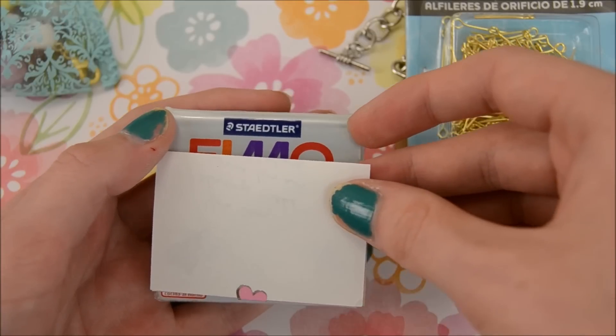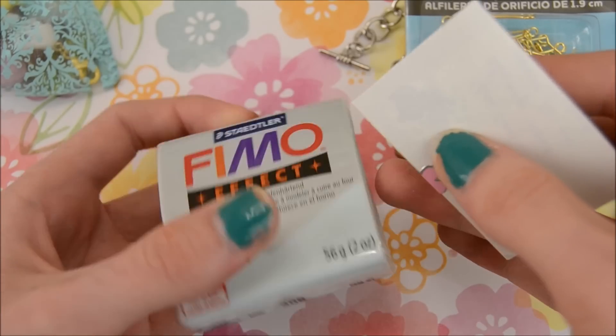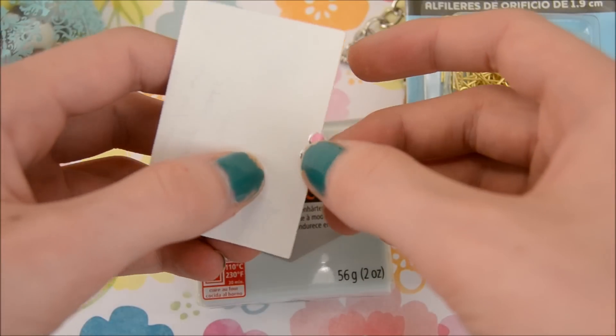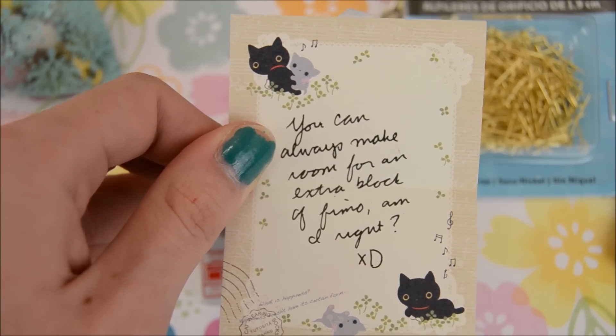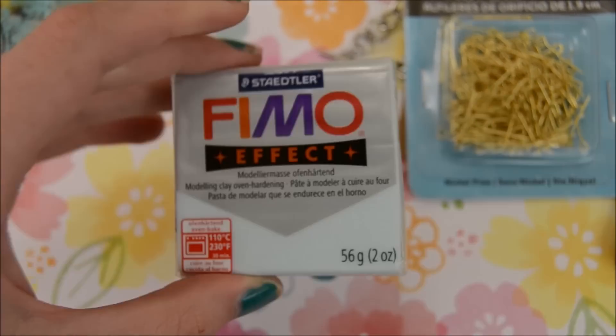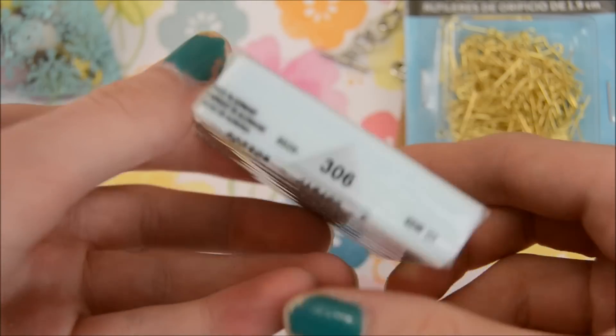Next, she gave me this block of Fimo Blue Ice Quartz, and this one also had a little note. So Fimo Effect Quartz — it's always good. As she said, it's always good to have more quartz.